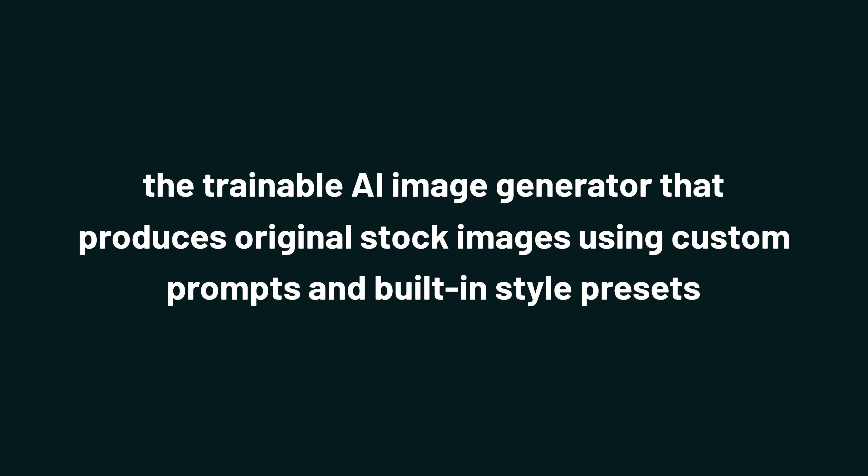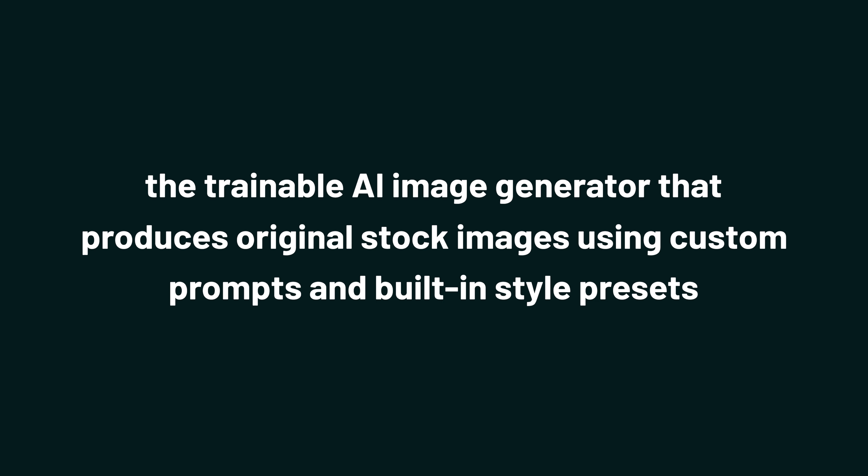You need visual content, but you don't have the time to literally figure out how to art. No worries — we've got you covered with today's lifetime deal.